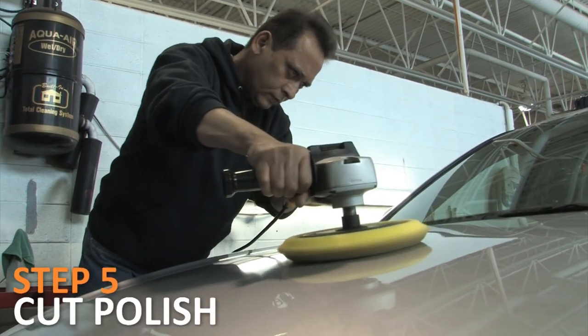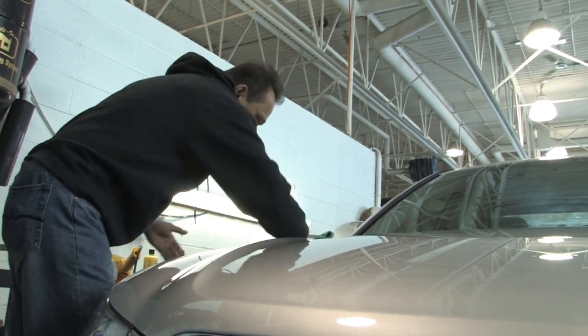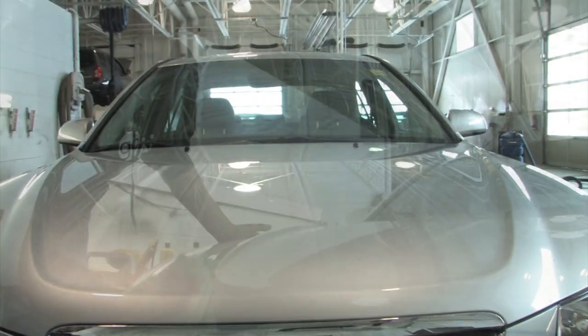Step 5: Cut polish. The exterior is cut-polished. This removes paint imperfections, scratches, and infamous swirl marks.